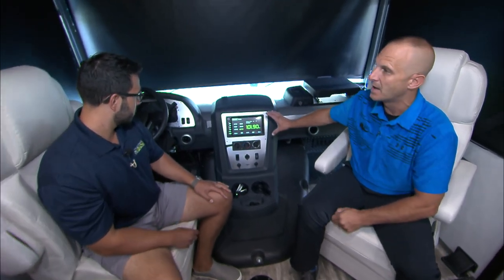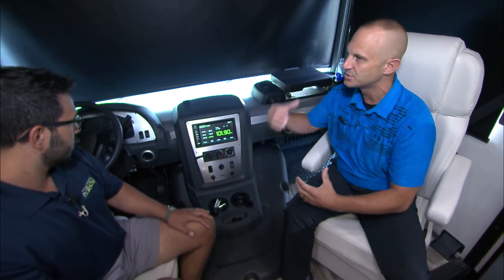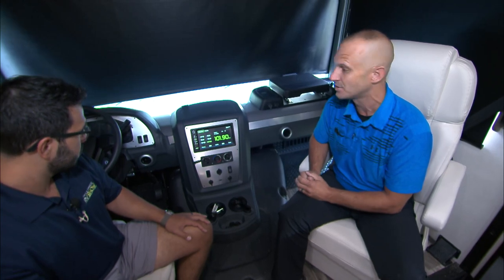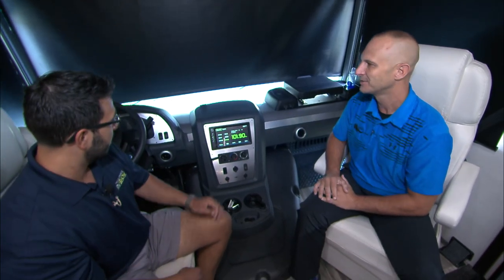This is also going to be your backup monitor and your side camera. The second you turn your turn signal on, you've got a really good shot down each side of the coach, depending on which turn signal is on or when you go in reverse. It's a one-way mic as well, so if someone's telling you to back up, you can actually hear them. And it is Bluetooth capable. Excellent.